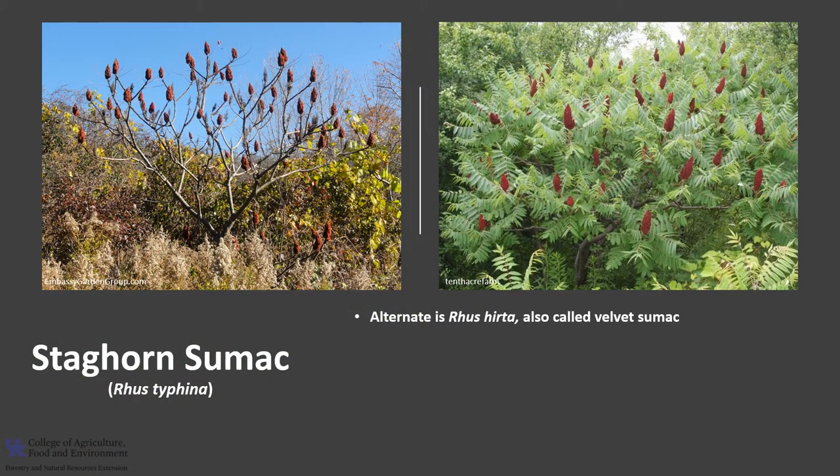Staghorn sumac, Rhus typhina, is the currently accepted scientific name. The alternate is Rhus hirta. Another common name is velvet sumac. It is a member of the Anacardiaceae, or the sumac or cashew family. Other members of this family include cashew, mango, pistachio, poison ivy, and poison oak.